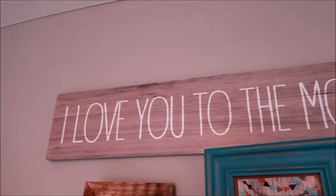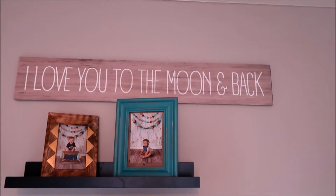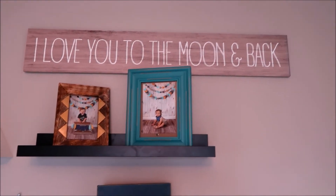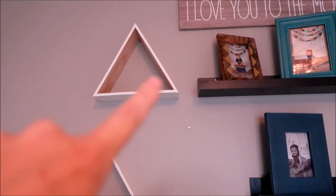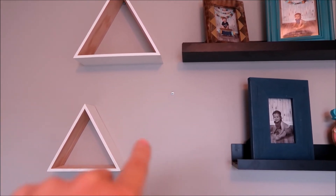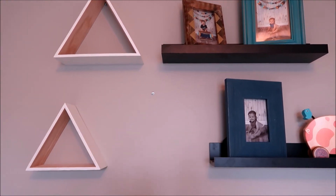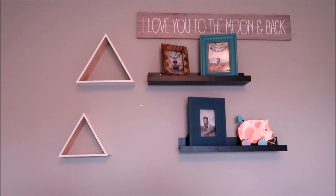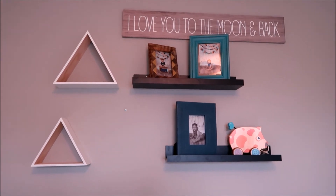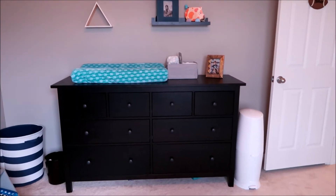Above that, I have this sign that says 'I love you to the moon and back.' I always love that saying. I bought it for Aubrey's room but it never really worked out there, and when I was doing Asher's room I thought it looked really cute up here. Right here we have these little triangles — I'm actually missing one because I used them for Asher's birthday party decorations and I think one is still at my mom's house. I don't have anything in them right now, but they look nice and I might try putting something in them.